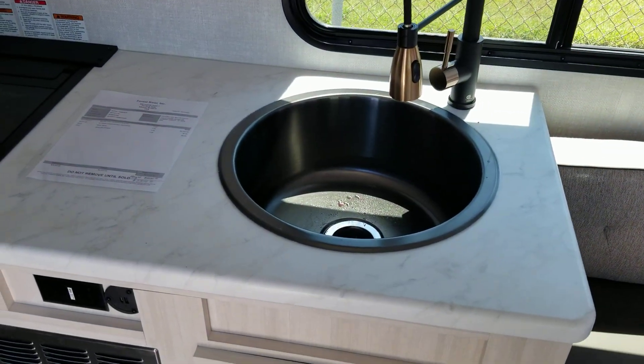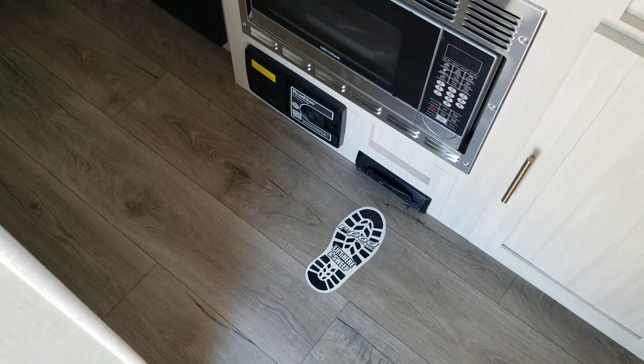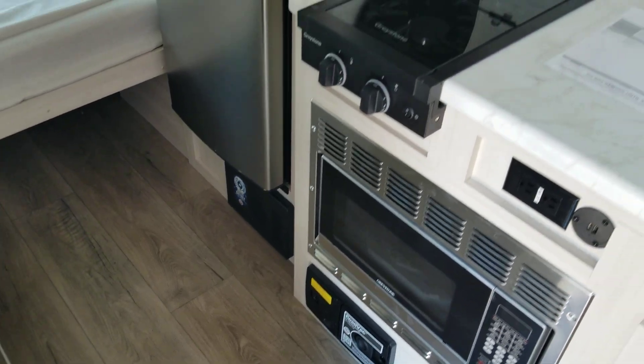Here's your kitchen. It has a sink, faucet, countertop, stove top, and a convection microwave oven. And a built-in vacuum floor vac system.